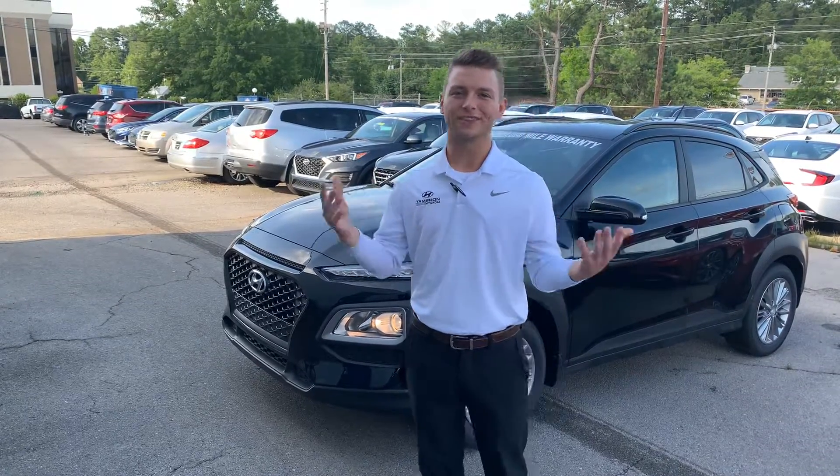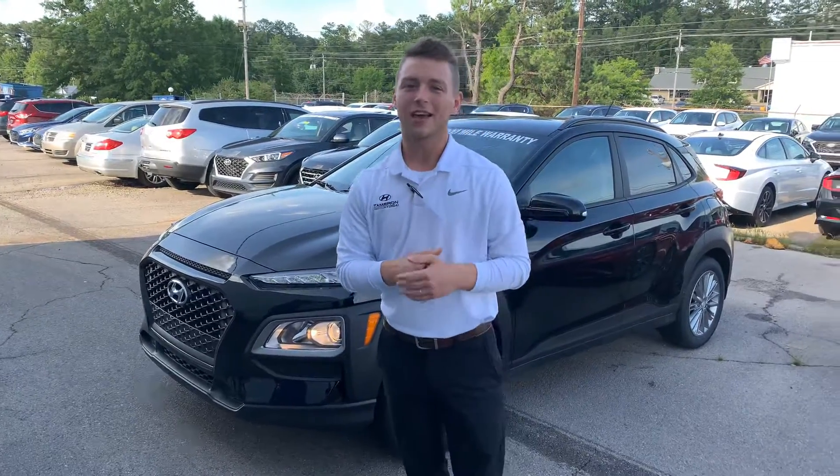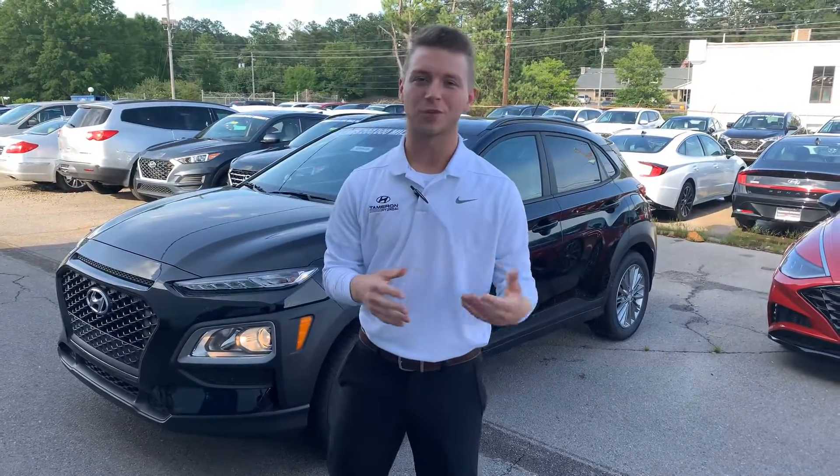Hey Matty, my name is Will here at Tamron Hyundai in Hoover. Thank you for acquiring an all-new 2020 Hyundai Kona. I wanted to send you a short video to show you some of the features.